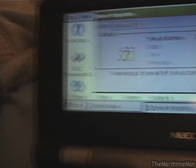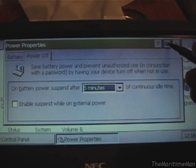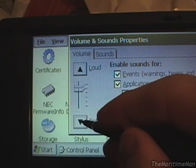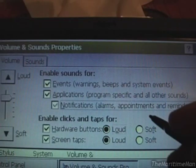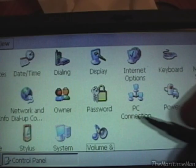We have our volume control. I wish they had these things in the system tray — the power and volume icons — but they don't. There are applications you can install to get them. Here's our volume. You can turn off the sounds for the screen taps, and you can put your own sounds if you want — load them on.